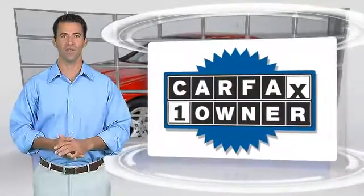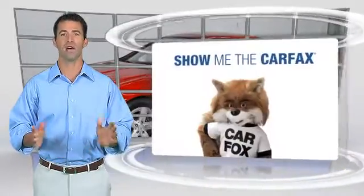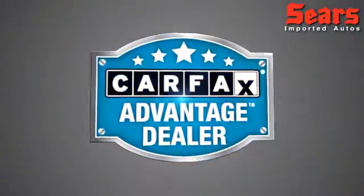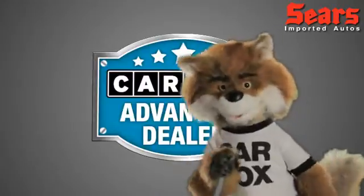This is a one owner vehicle with a Carfax vehicle history report. Be sure to find a complimentary copy of this report online or contact the dealership. This vehicle qualifies for the Carfax buyback guarantee. Just say show me the Carfax at Sears Imports, a Carfax Advantage dealer.